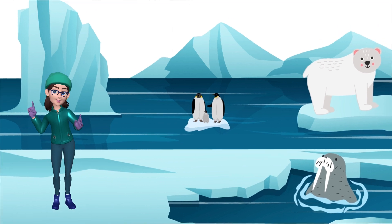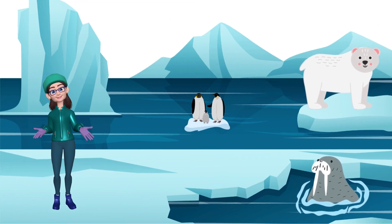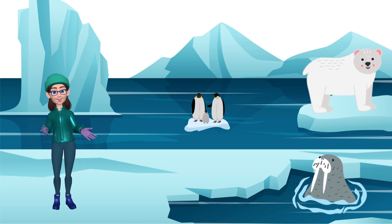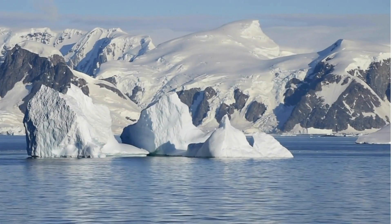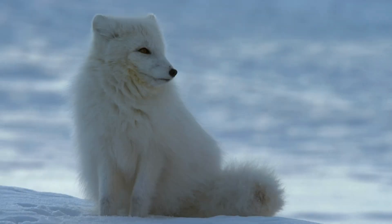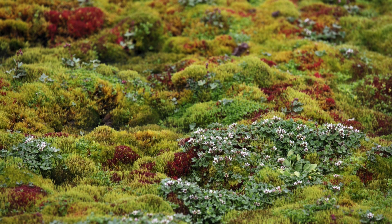Our first stop is the chilly Arctic! Imagine a place covered in snow and ice, where the temperature is super cold! Despite the freezing weather, polar bears, Arctic foxes, and even some cool plants call this icy wonderland home!